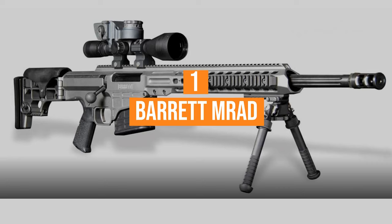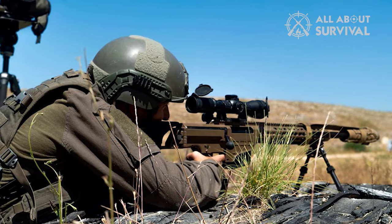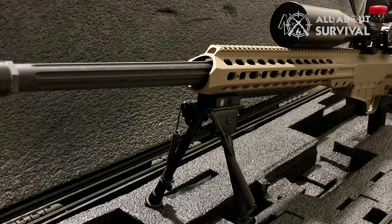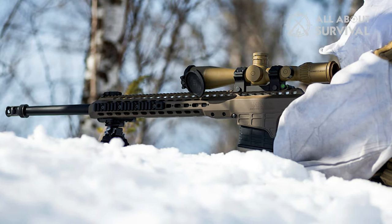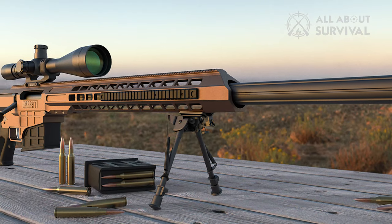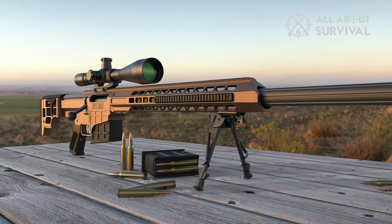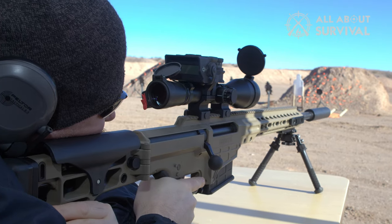Coming in at number 1: the Barrett MRAD. The Barrett MRAD struck gold with both the United States Army and the Marine Corps. The MRAD, or Multi-Role Adaptive Design, originally came to be due to the SOCOM Precision Sniper Rifle Program. Barrett has always been up for producing something innovative, capable, and accurate, and sniper rifles are their bread and butter. The MRAD's main feature that drew so much attention is the ability to easily swap calibers.